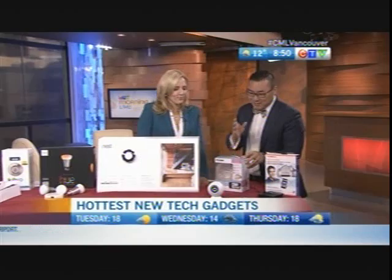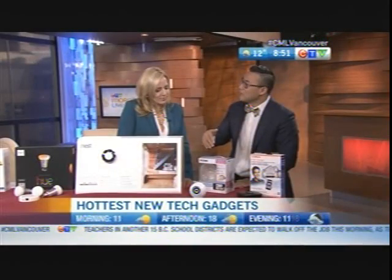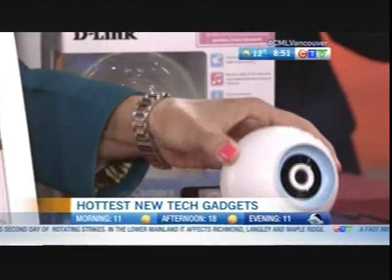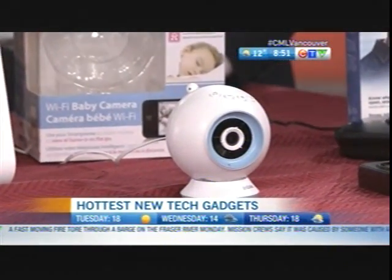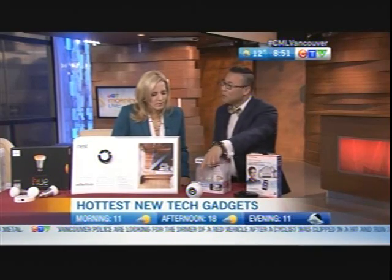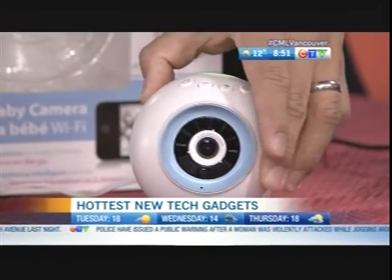Baby monitors have really come a long way, even just in the past year. D-Link has this flashy baby monitor that can detect imaging at night — night vision up to five meters in the room. It's also very lightweight. You can record in HD, take short videos or photos of precious moments to share with family and friends. It also has a two-way microphone so you can hear when your baby is crying and actually talk back to them.